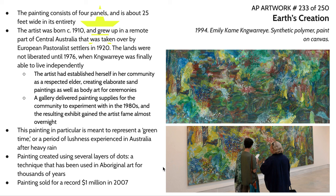These lands were not liberated until 1976, when Kngwarreye suddenly found herself able to live independently. At that time the artist had established herself in the community as a respected elder. She was responsible for creating body art for ceremonies in aboriginal communities. Creating art on the body using pigments is an important form of cultural expression, as was creating artwork on materials like stone and textiles.